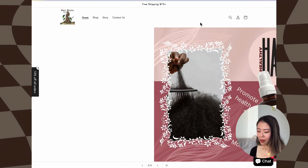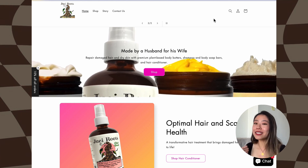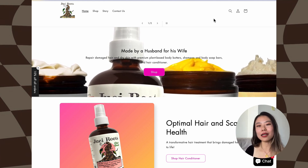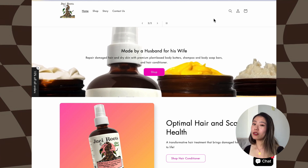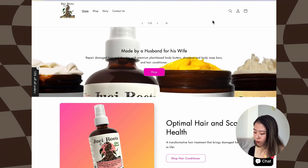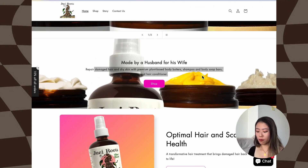The moisturizer looks like your first product, but the hair one also seems really interesting — it looks like a really unique hair product that a lot of women might need. I love that when I see a small business website with a cool story behind it, I want to see that emphasized. Maybe the husband cared so much about his wife and used his background in chemical engineering to create a unique product for her. I would go more in depth into that story because it's so beautiful. You wrote that it helps repair damaged hair and dry skin with premium plant-based body butters, shampoo, body soap bars and hair conditioner — that is really unique and I would put that up on your hero banner, picking just one product to highlight.